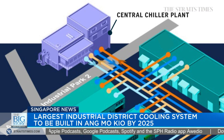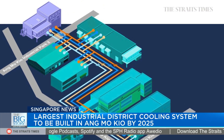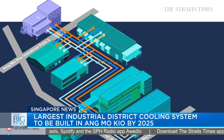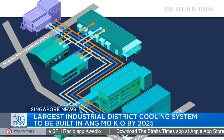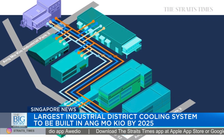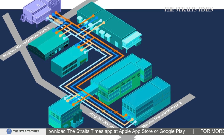In turn, that will lead to lower costs from the lower energy required, because these chiller plants are not producing overcapacity — they produce based on how much is demanded from the buildings. That will lead to lower costs, lower carbon emissions, and energy savings as a whole.